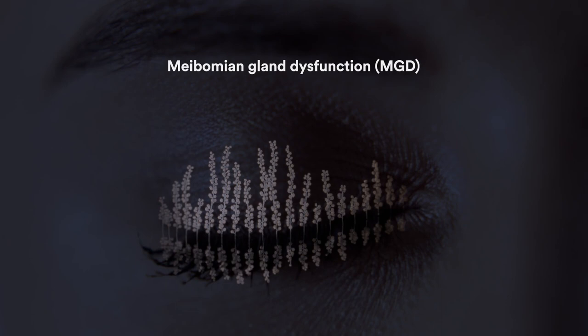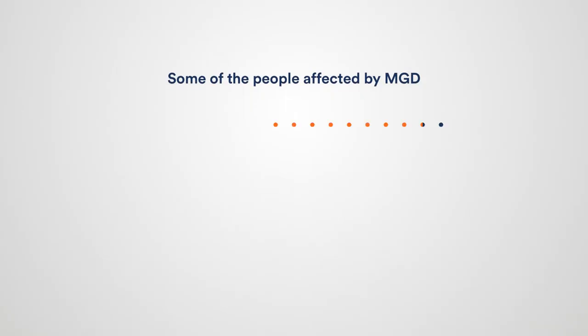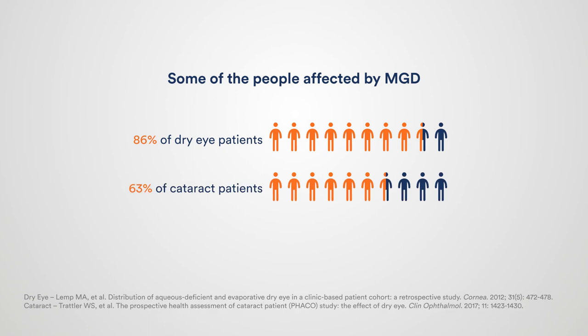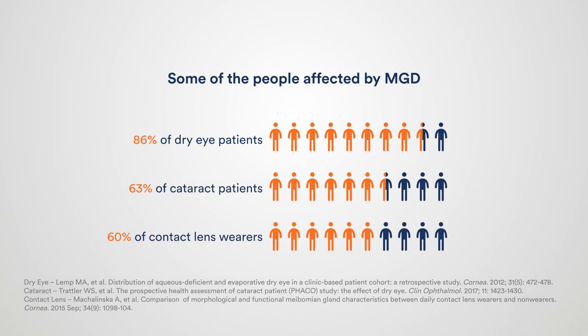In fact, MGD is one of the leading causes of dry eye disease. MGD affects up to 86% of dry eye patients, 63% of cataract patients, and 60% of contact lens wearers.